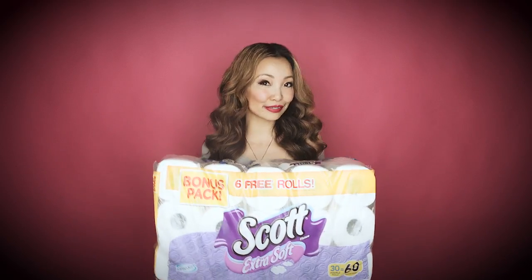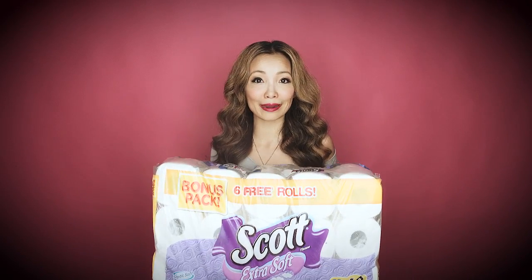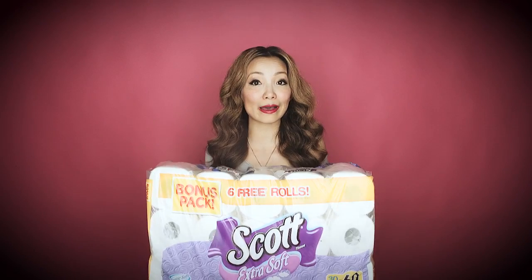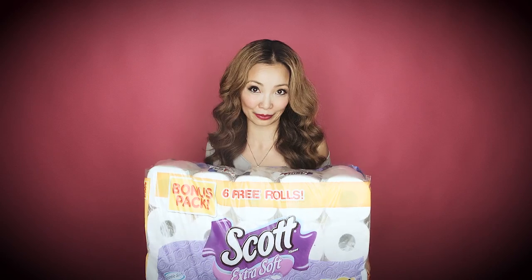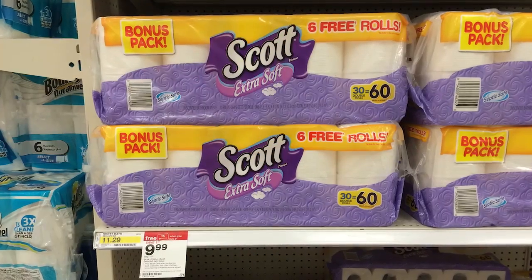Next we have one of my favorite deals this week — Scott toilet paper. You can get this for as low as 19 to 20 cents per roll, which is a killer price. The Scott Extra Soft Toilet Paper 30-roll pack (24 rolls plus a bonus pack of 6) is on sale for $9.99, and they're part of a buy 2, get a $5 Target gift card promotion.